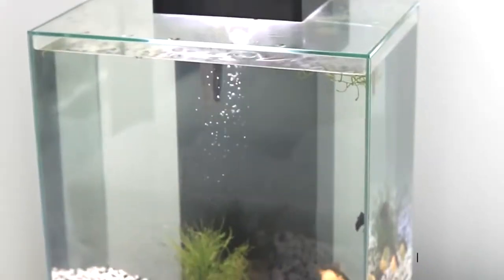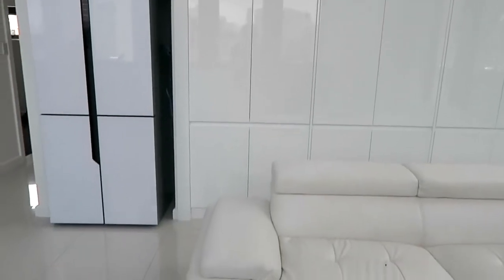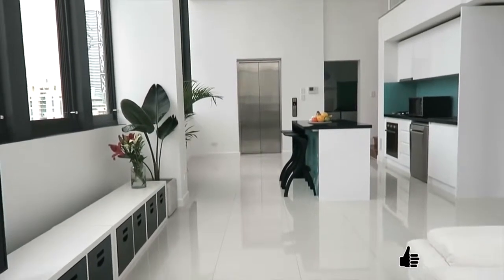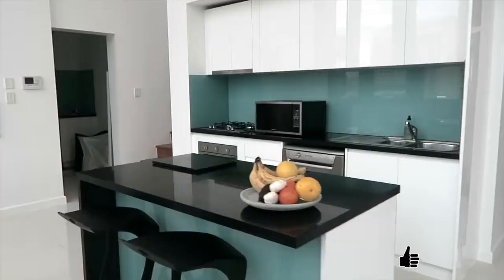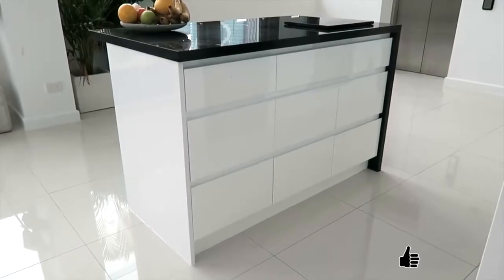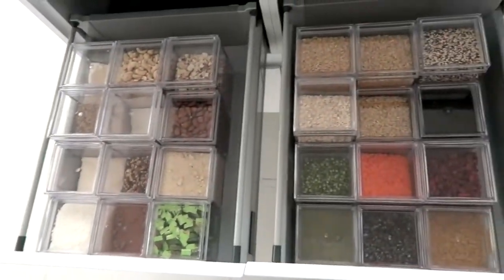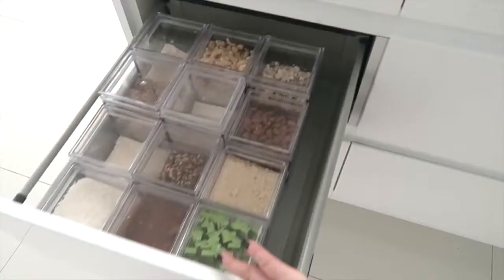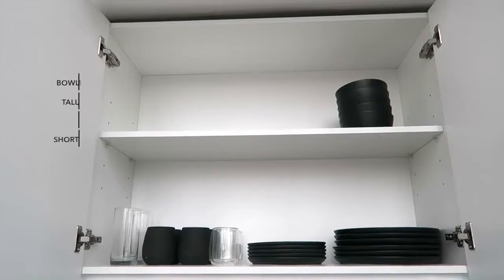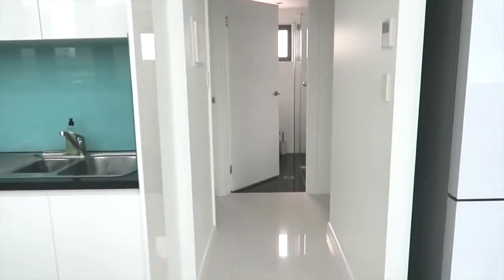We have our DIY entertainment unit there — it's actually bookshelves turned on their side with drawers put in. Our front door is actually an elevator, and the lounge and the kitchen are connected. This island bench top is where I film a lot of my food videos. We've got a pantry with all our food in clear containers from Target, and above the sink we have all our standard storage for plates and dishes.